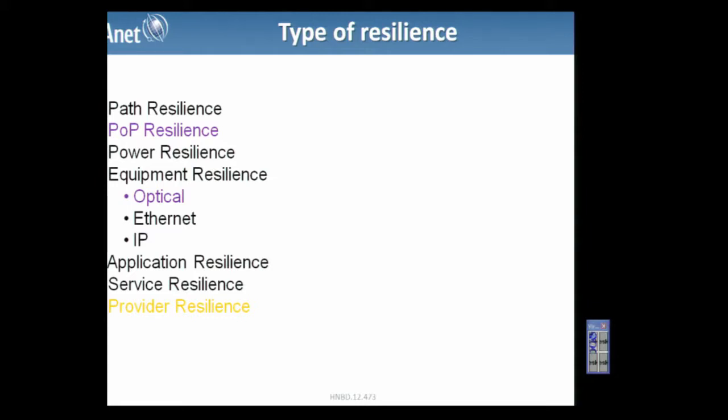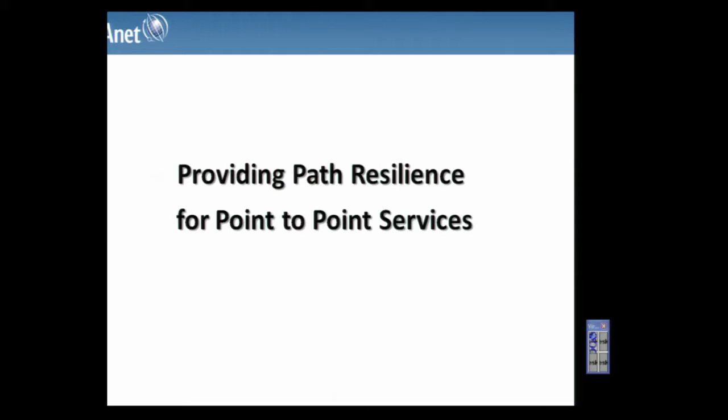The key message about resilience is: do not just use the word resilience — make sure you talk about all these specific types, because they determine the service at the end. You have to have a plan, ensure circuit paths remain diverse, and the same applies for power and equipment. Resilience is a big concept, and it is not easy — it is a lot of work and costs money.